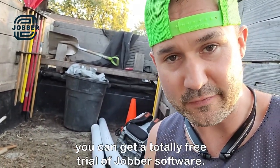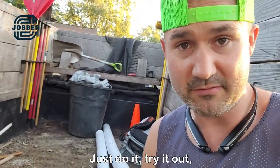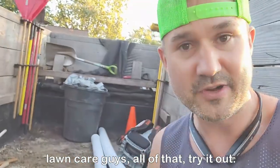If you click the link below, you can get a totally free trial of Jobber software. And just do it. Try it out. I promise you'll love it. It's an amazing software for landscapers, lawn care guys, all that. Try it out.